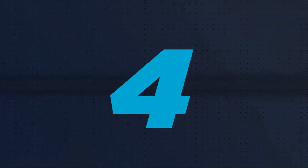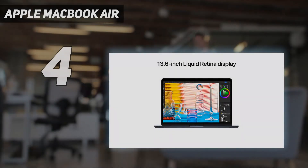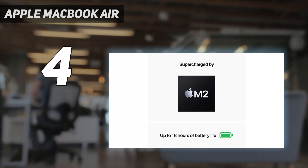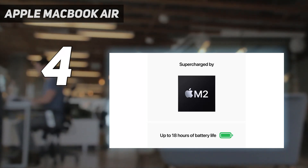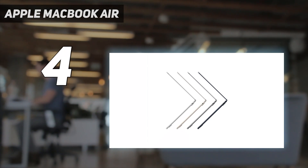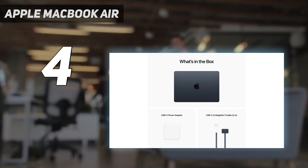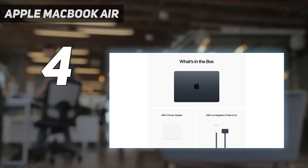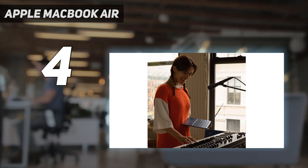Coming in at number 4: the Apple MacBook Air. The new Apple MacBook Air is a fantastic thin and light laptop for programming. It comes with a range of improvements over the previous model, including a new 1080p webcam and a larger, brighter screen. It also packs the new M2 chip from Apple, which is a powerful piece of silicon that makes coding on the MacBook Air a real joy.